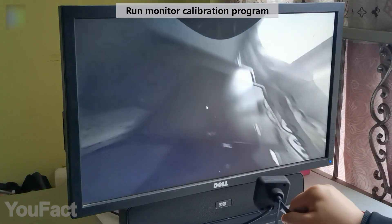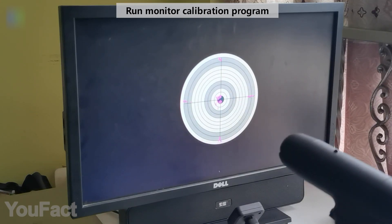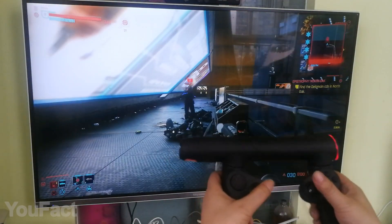Setting it up won't take you long — just place the cam in front of your screen, plug in the USB receiver, and run the quick calibration. You can enjoy up to six hours of playtime on one charge.